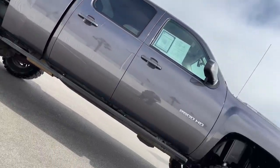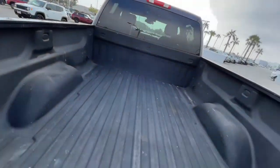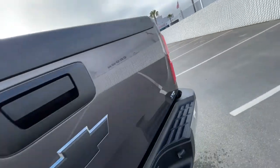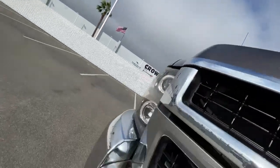Keyless entry, premium sound system, satellite radio, remote engine start, power passenger seat, heated mirrors, fog lamps, Bluetooth connection, power driver seat, heated front seat.